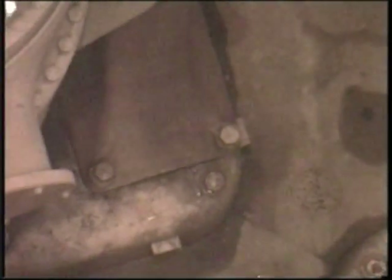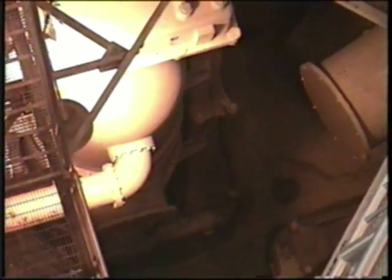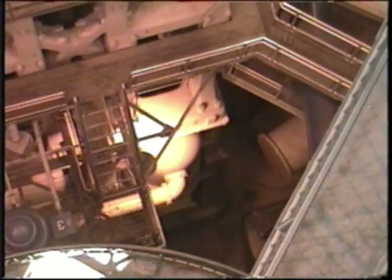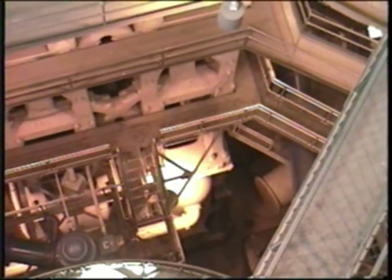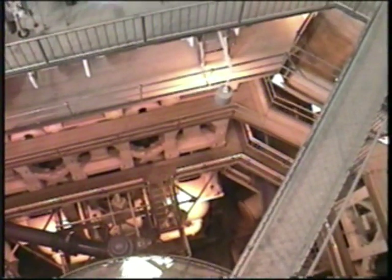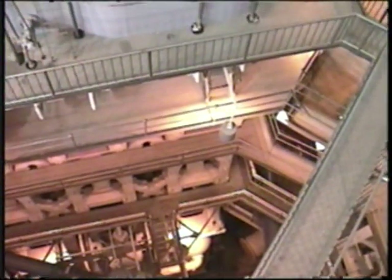As we end this segment, we will take one last look beginning at the base plate on the pit room floor and moving upward 103 feet toward the top of the engine, where we will see the poppet valves for both the intermediate pressure cylinder and the low pressure cylinder.